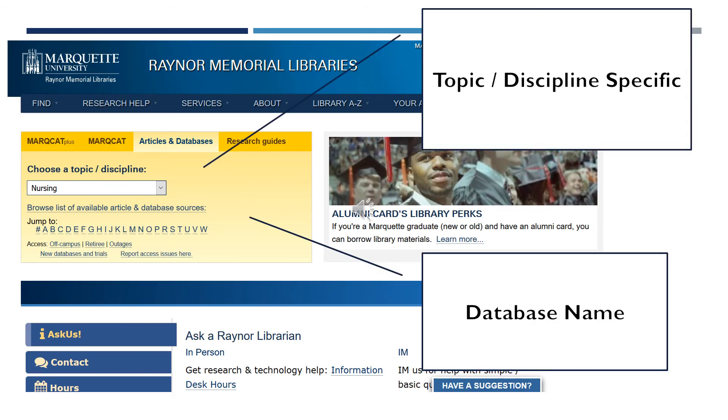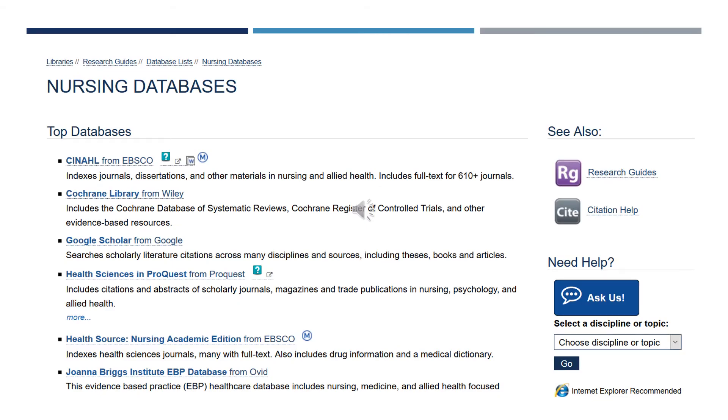You can choose a topic or discipline — in this case we will look at nursing — or you can choose a database by the particular name, such as C for CINAHL. The library has around 400 databases. We have chosen ones specifically for nursing that will help. They are listed in alphabetical order, with the top databases in the first section and additional databases below.